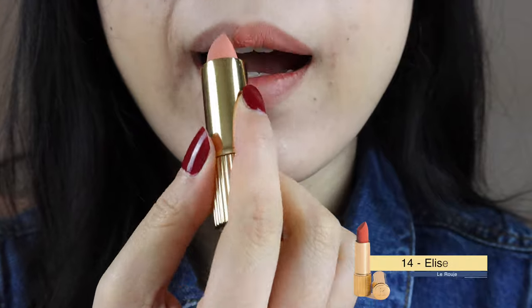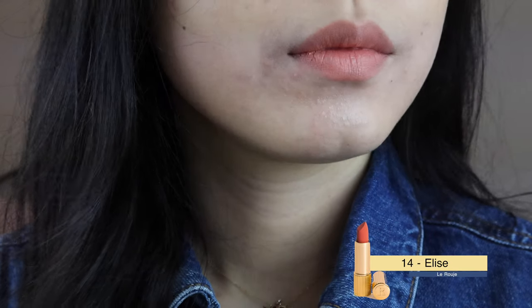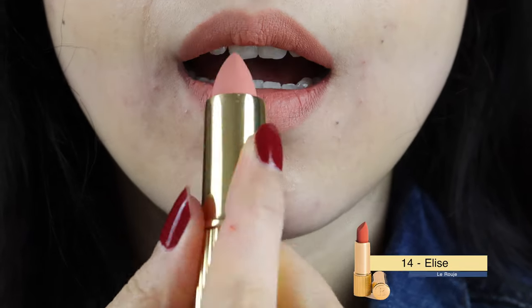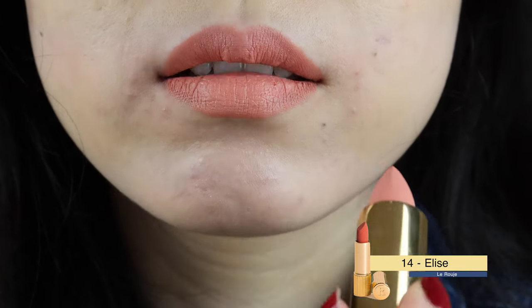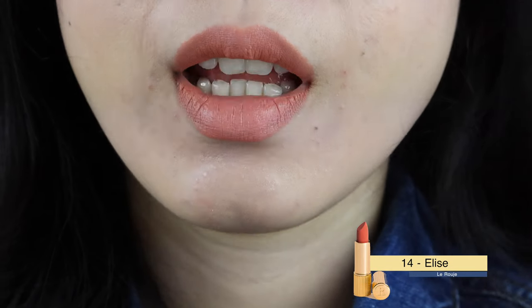Elise is a pinky undertone peach nude. I have to be honest, this color is quite out of my comfort zone. I think this will look great for those who have a pinky skin tone. For me, for an Asian skin tone, this is not a harmonious color I would say. But if I have to use it, I may just apply one single layer, since this type of color with this kind of texture tends to amplify the lip details.